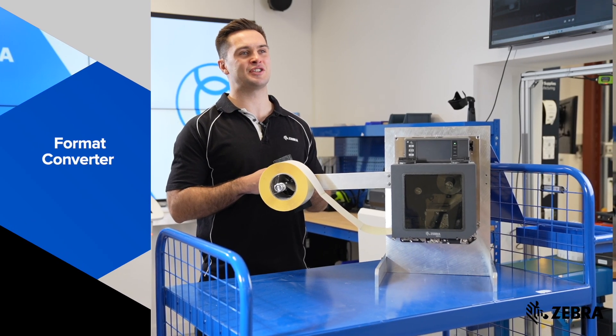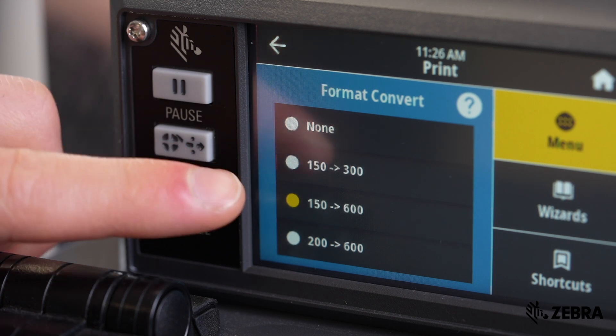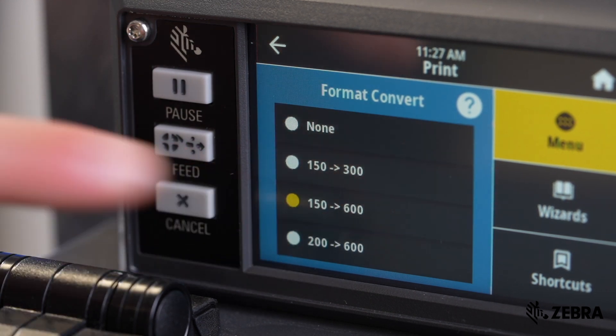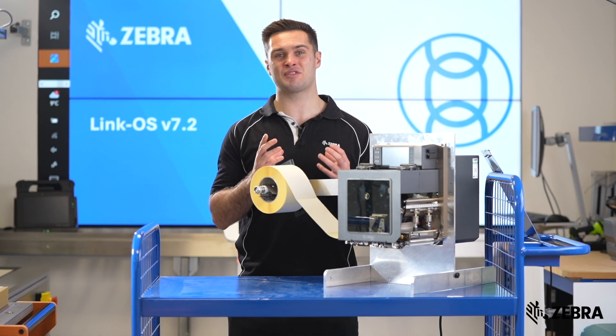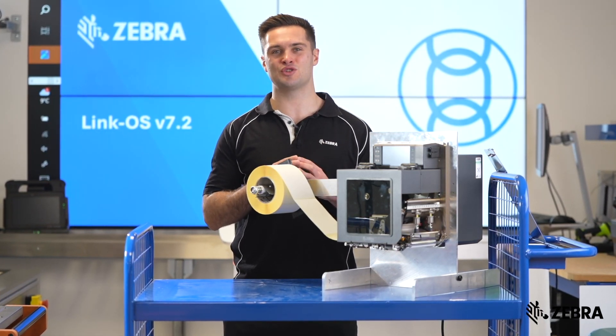The format convert menu item is a feature that allows the user to alter the printer resolution. The first number is the original resolution and DPI value, and the second is the resolution to which you would like to scale. Think of format converter as a magnification factor, but note that the printer's print head resolution can never be made higher than the actual DPI of the print head installed.